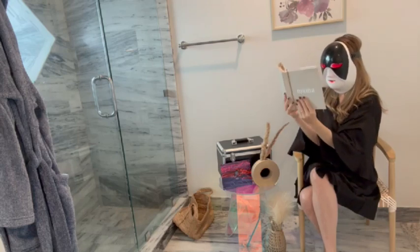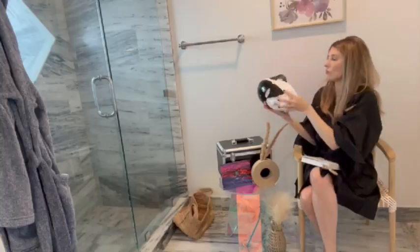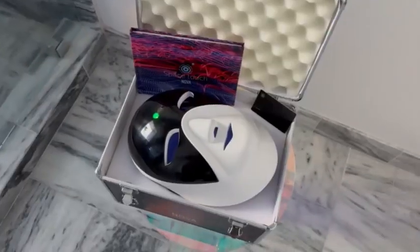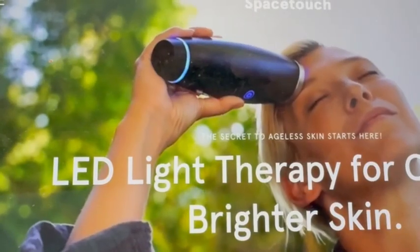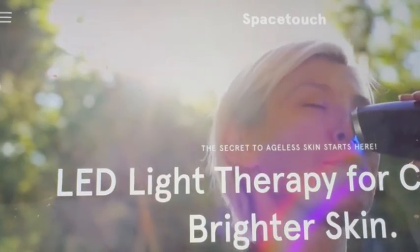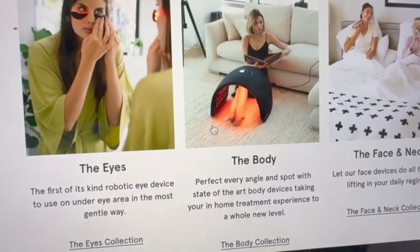You are able to target those specific areas on your face or body that you want to have those therapies for clearer and brighter skin. So if you're looking for something targeted towards your eyes, even your legs or your arms, face, neck — check out this website, it's called Space Touch.